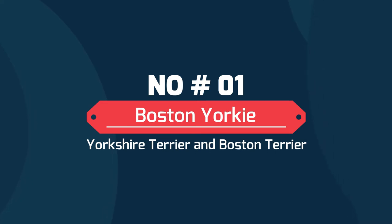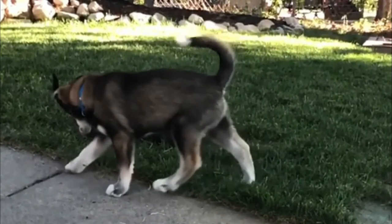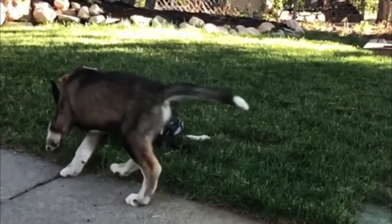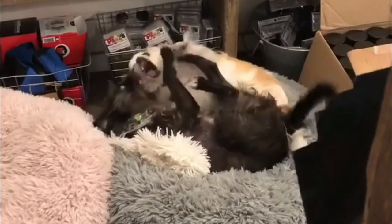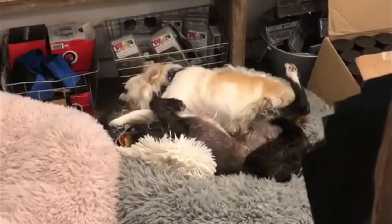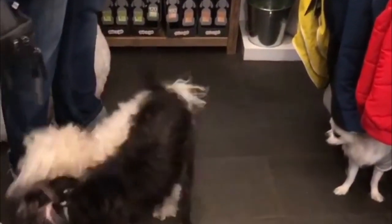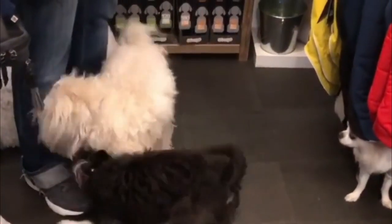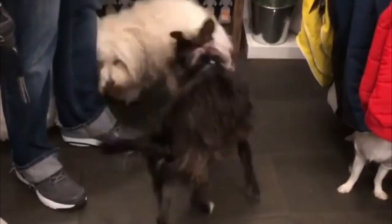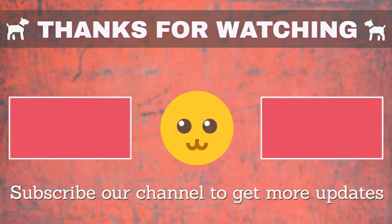Number 1: Boston Yorkie — a mix of Yorkshire Terrier and Boston Terrier. Boston Yorkies are smart, intelligent, and adorable, but take a lot of effort to groom. Diligent daily brushings will earn you a lifetime of love from this crossbreed. Boston Yorkies have high obedience and working intelligence — not only are they quick learners, but they're very willing to please, making them highly trainable small dogs.